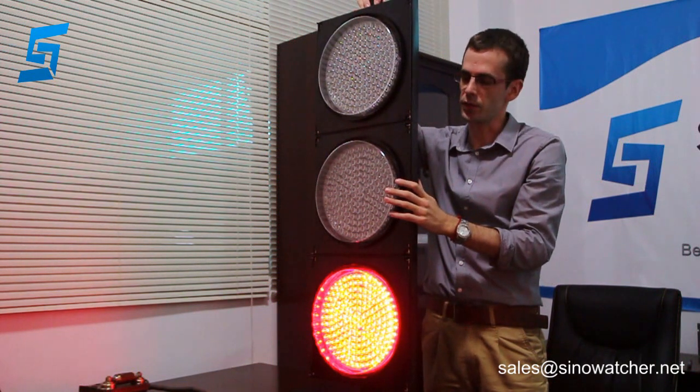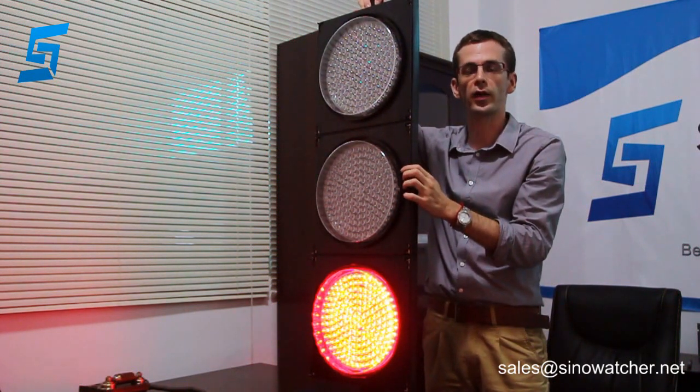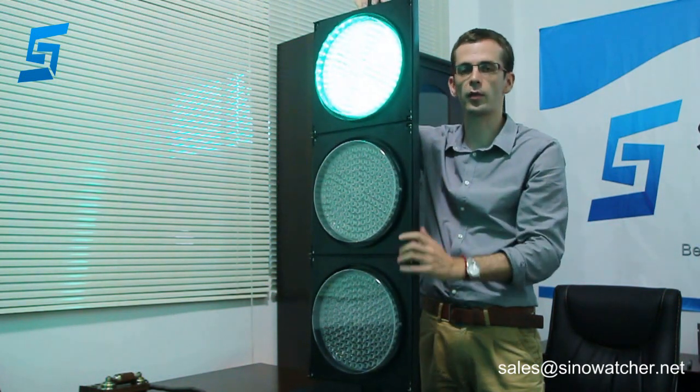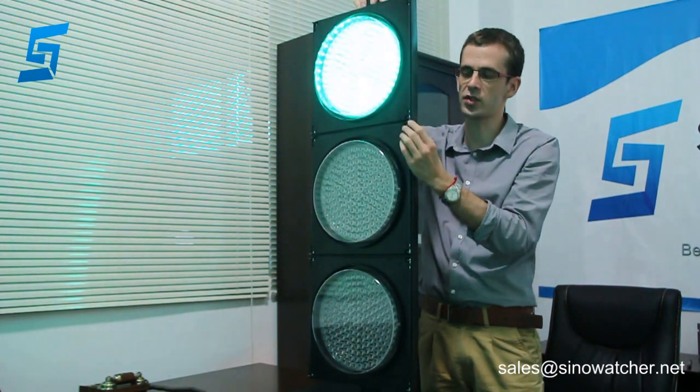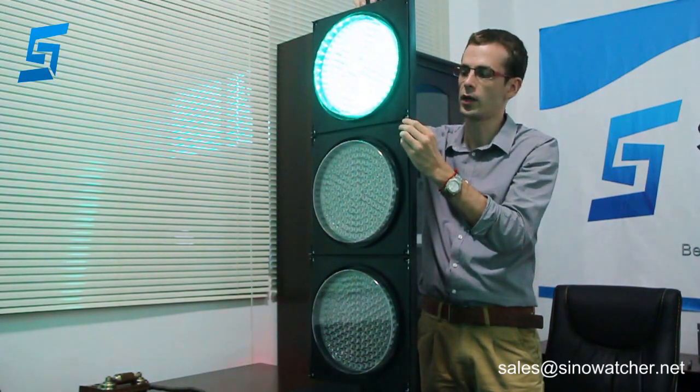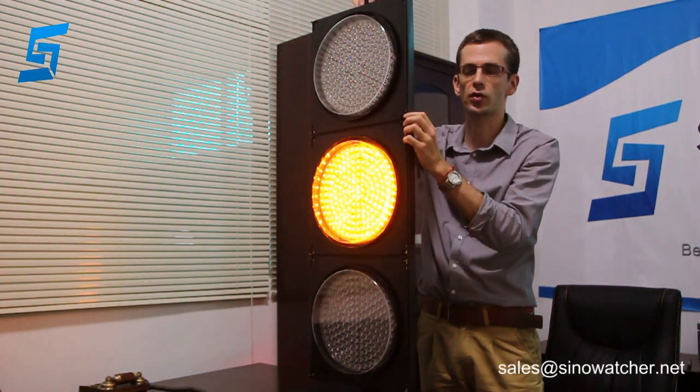This product has a wide working voltage, both AC and DC. It can be connected to city power or solar power with battery backup. It has a polycarbonate housing with stainless steel clips for easy access for maintenance purposes, and stainless steel screws.